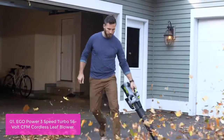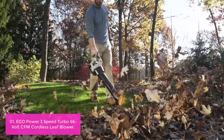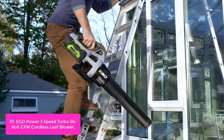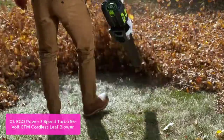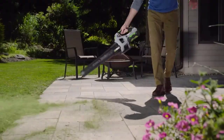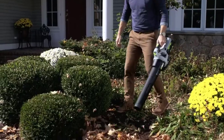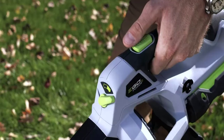List number 1: EGO Power 3 Speed Turbo 56V CFM Cordless Leaf Blower. The EGO Power Plus blower is the next big step up in power and convenience for EGO cordless blowers. Equipped with turbine fan engineering inspired by advanced aeronautics technology, the compact, lightweight design weighs in at 7.4 oz with the included 2.5 oz battery and delivers a rated air velocity of up to 530 CFM. The advanced EGO Power Plus 56V arc lithium battery uses industry-leading technology to deliver power beyond belief and is compatible with all EGO Power Plus products.